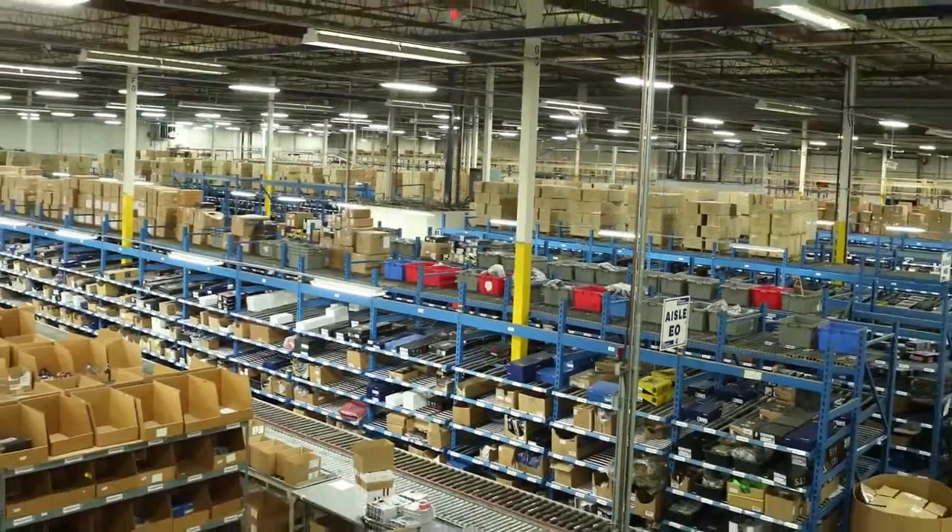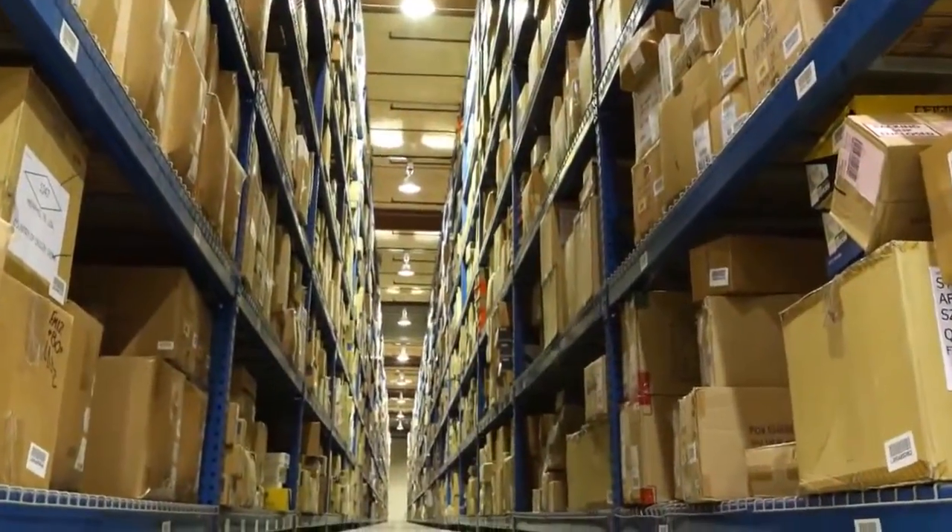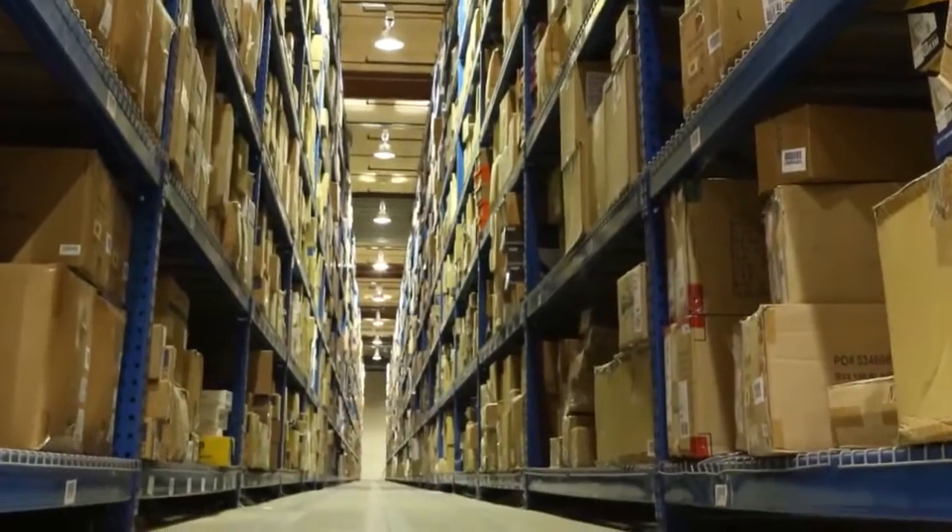Our massive 300,000 square foot warehouse currently stores over 40,000 unique items — large enough to fit six football fields or over 2,000 police cruisers.